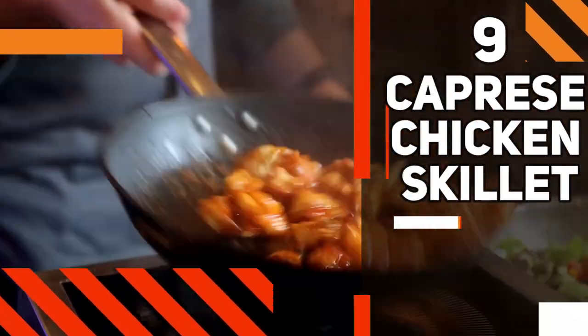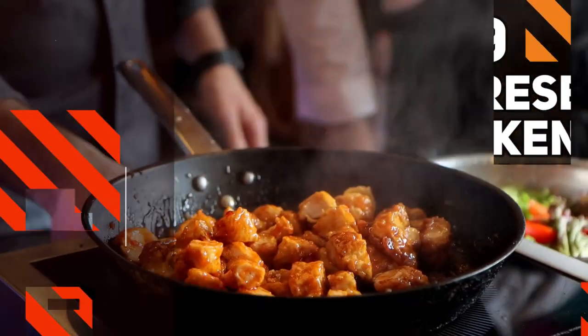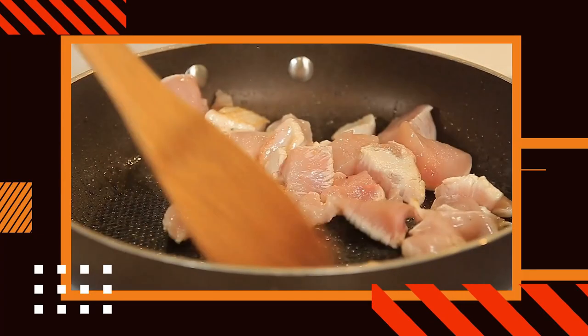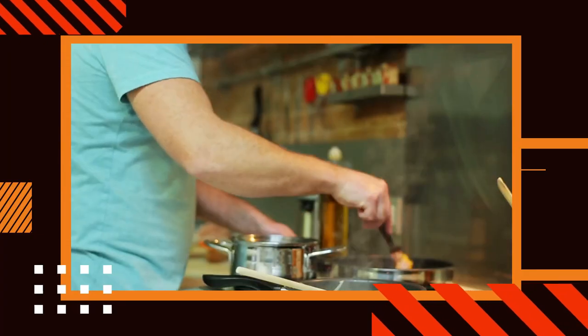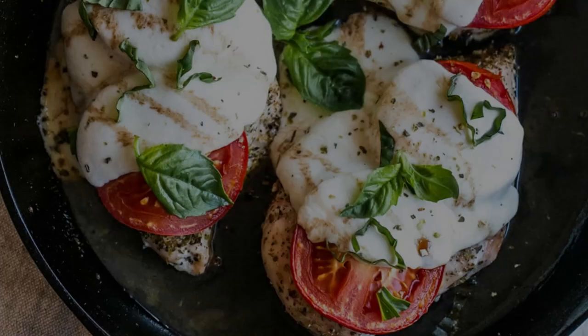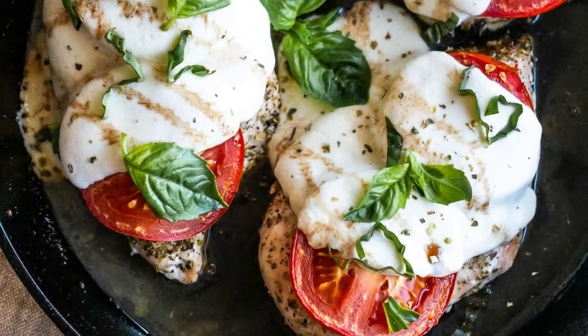Number 9: Caprese Chicken Skillet. This simple yet flavorful dish combines tender chicken breasts, ripe cherry tomatoes, and creamy fresh mozzarella in a single skillet. The chicken is cooked to perfection, with a golden crust on the outside and juicy tenderness inside.